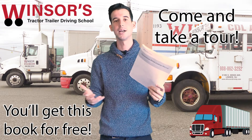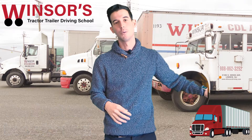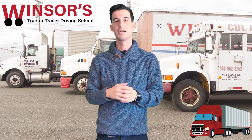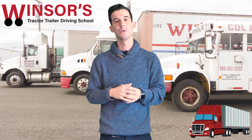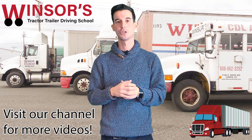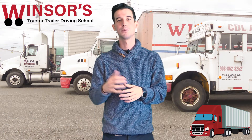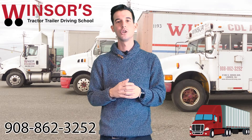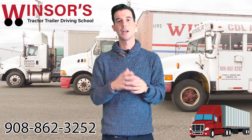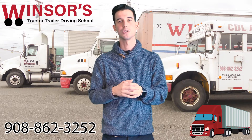No matter what, we just want to help you guys get this CDL permit and actually pass on your first try. When you pass on your first try, it makes things a lot easier and you're not worried about that anymore — all you have to worry about is passing the road test. I've made different videos on how to actually pass your road test on the first try, so go look at those as well. If you have any other questions, please give us a call at 908-862-3252 so we can help you pass that test and with any questions you have in the trucking industry.